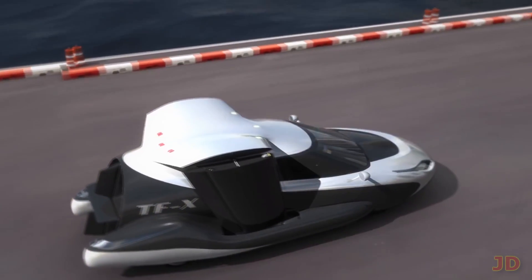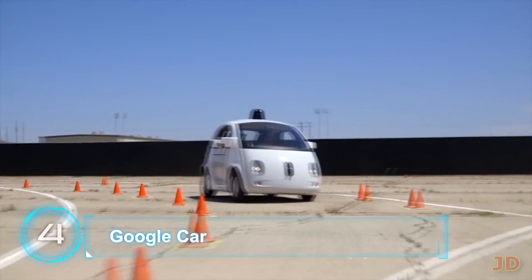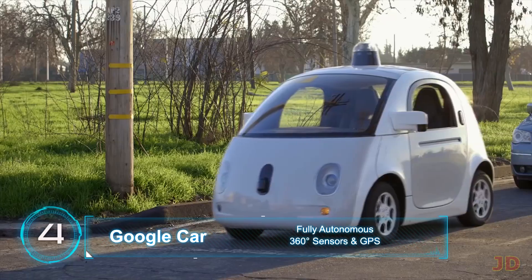The TF-X will likely be released in 8 years. At number 4: a fully automated car. There would be no more speeding tickets, drunk driving, or infuriated road rage because somebody else cut you off.